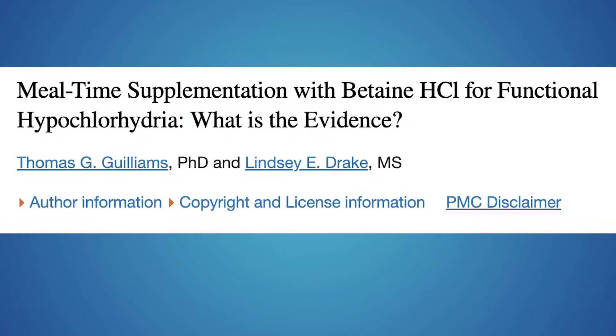You can see a lot of the information we'll talk about in this study on mealtime supplementation with betaine HCL for functional hypochlorhydria — what's the evidence? I'll put that link in the description below so you can dig deeper. This study covers a lot of the basic information you hear from thousands of practitioners out there who use betaine HCL with their clients.